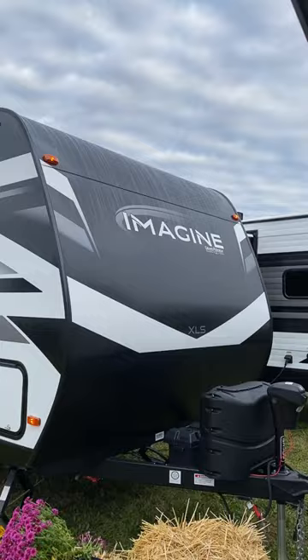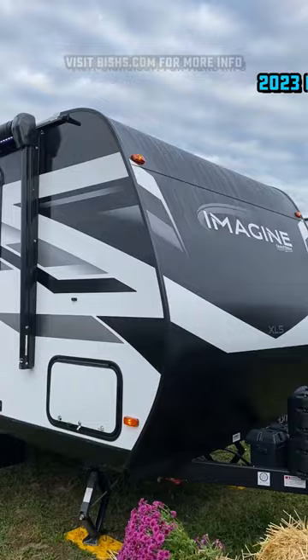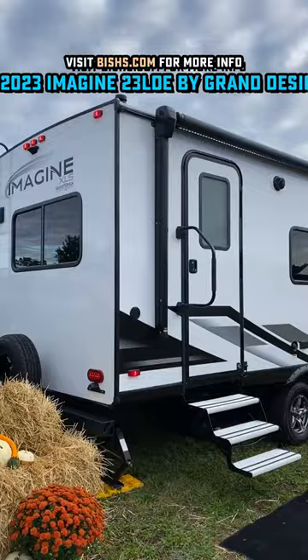They must have a bunch of carpenters working here because they nailed it. This is the Grand Design 23 LDE. You know me, and I've had more requests to record this thing than any other RV over the past year. And I'm starting to see the attraction.